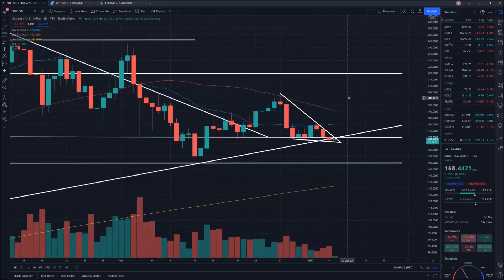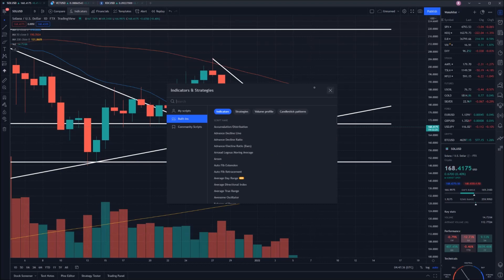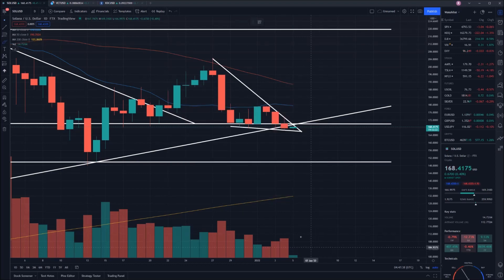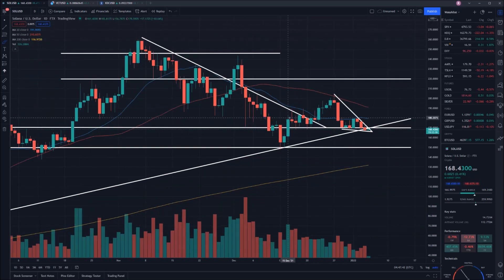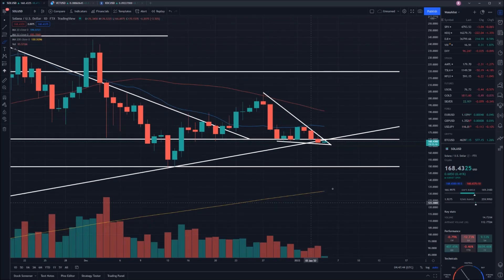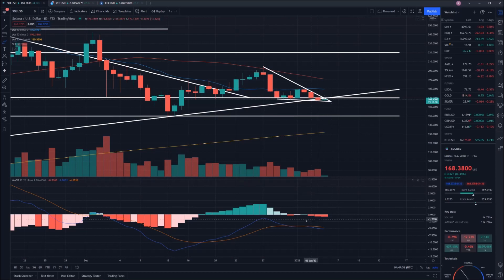Overall, based on the price action, it's looking like we are going to go down and hit $149. Touching on the volume — it looks like the volume is reducing, so I'm anticipating we may see a little bit of a dump occur if panic sets in. Also, looking at the MACD, we have crossed, which supports that theory.